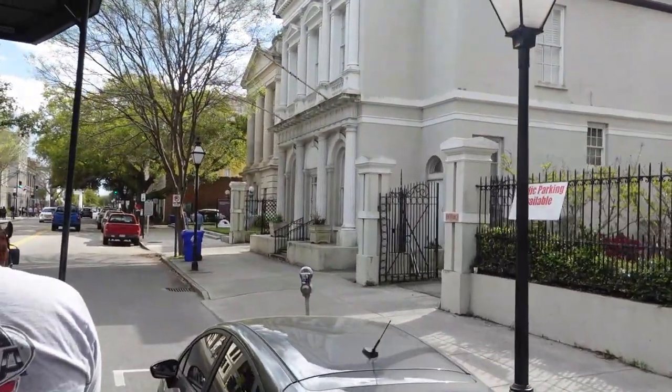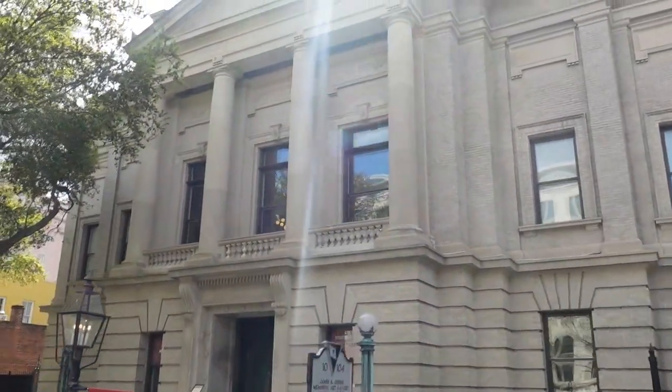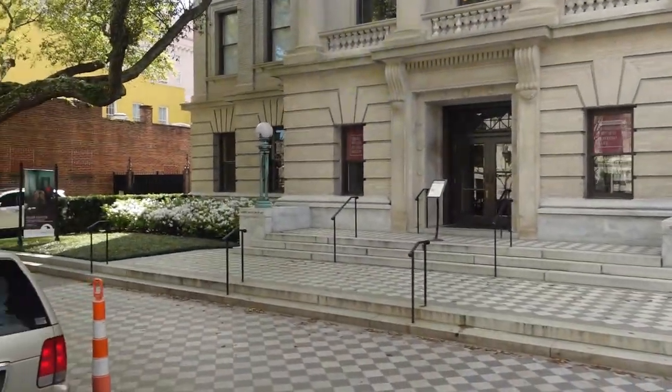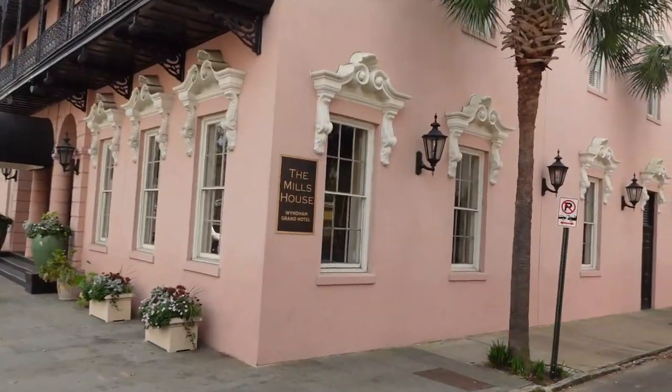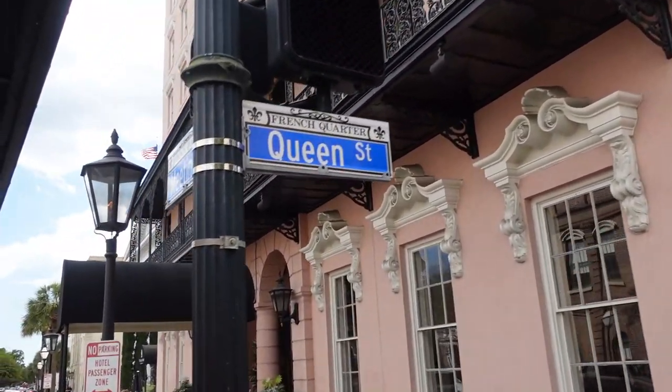This is the James S. Gibbs Memorial Art Gallery. 21 years after 1865, it was hit by the worst earthquake in history up until the San Francisco quake. They chose this spot because we're on two deep water rivers.